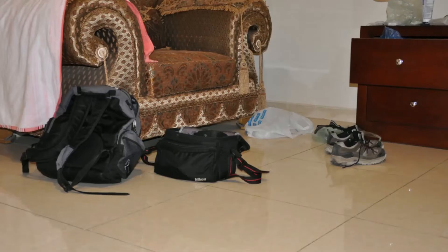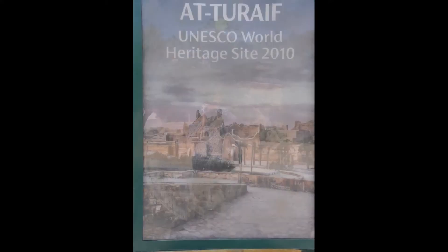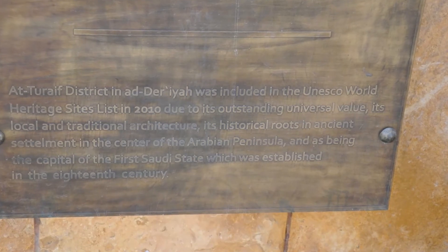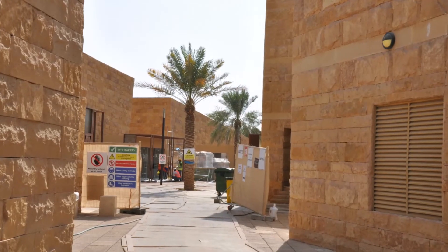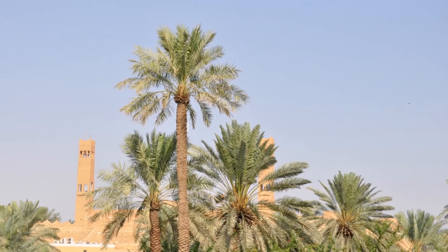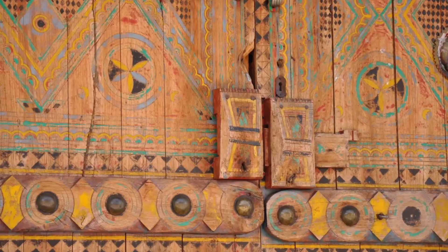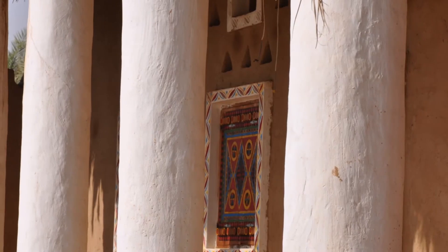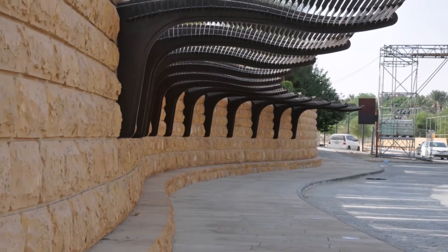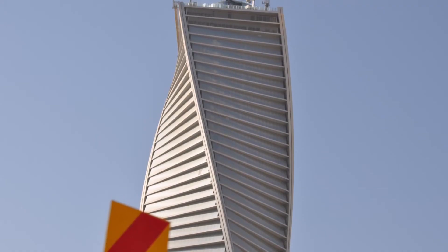At-Turaif historic district is regarded as one of the important political and historical sites in Saudi Arabia. It represented the capital of the Saudi dynasty — the original home of the Saudi royal family and the country's first capital from 1744 to 1818, then abandoned until 2000. As you can see, it's closed — I couldn't get in. It's a major reconstruction site, and they are trying to make it an entertainment center of Saudi Arabia.